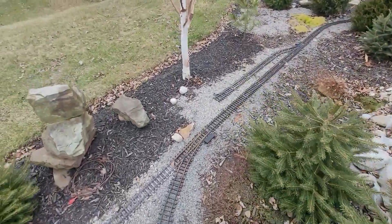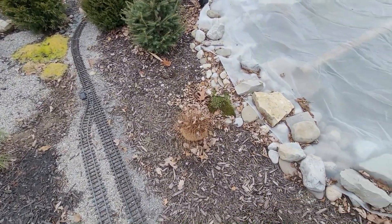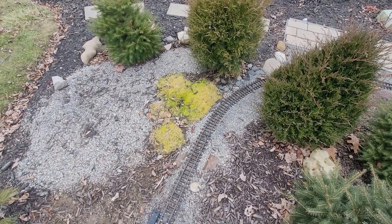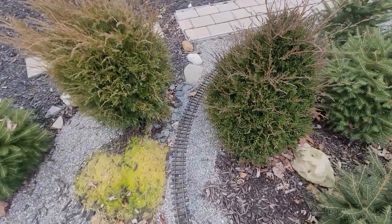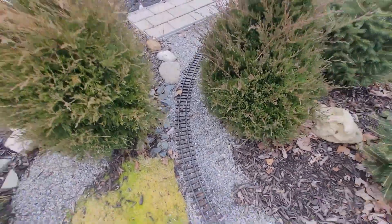Coming around, we've got some trees here that will come back, and the moss still hasn't died off yet, which is surprising. This is usually where the farm goes in the summer. We'll have to do some tree trimming here because the trees are getting a little tight and close to the railway.